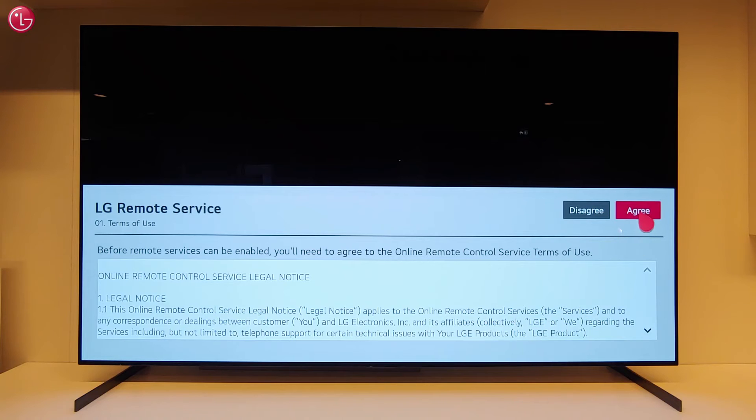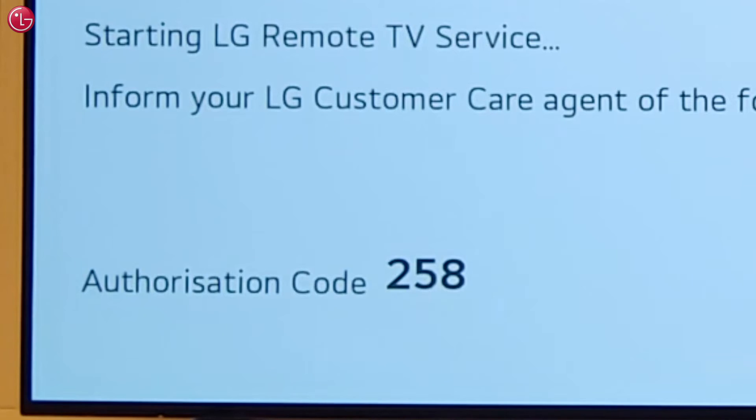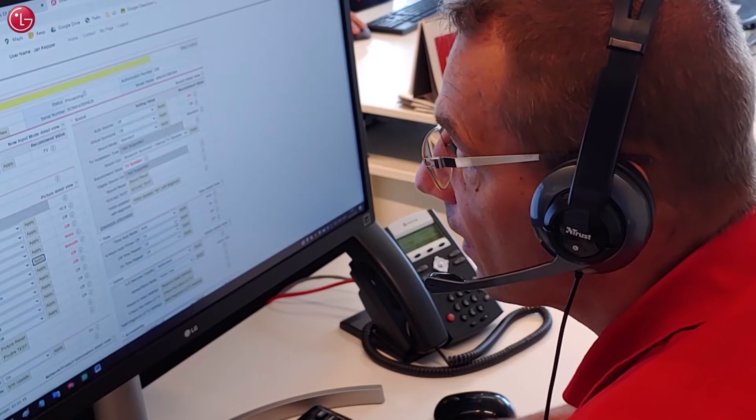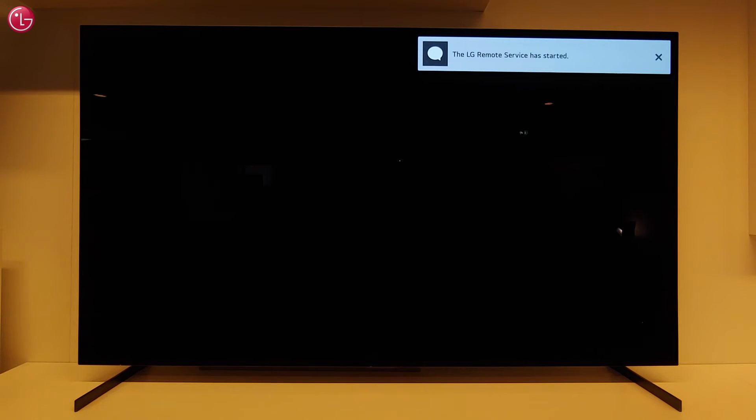To agree with the privacy policy, click on Agree and OK. Now the authorization code appears. The helpdesk agent will ask you for this code and can then make a connection with your TV.